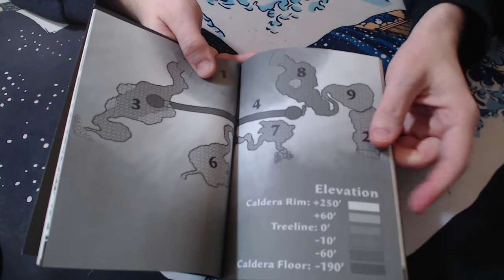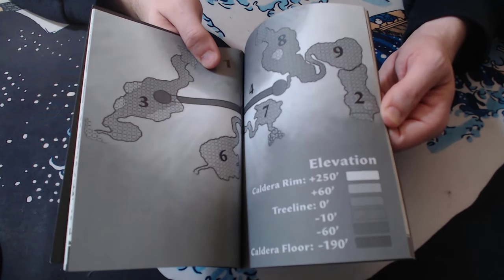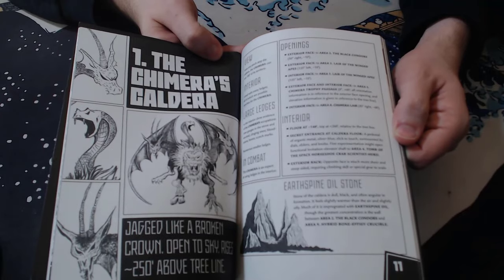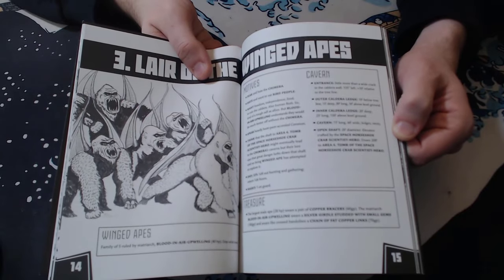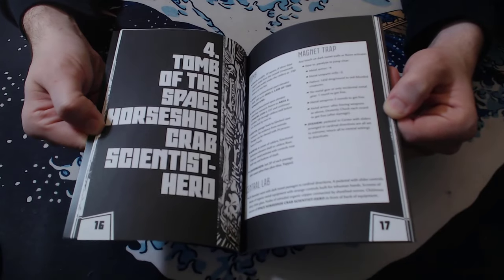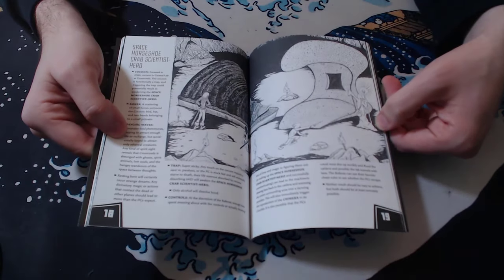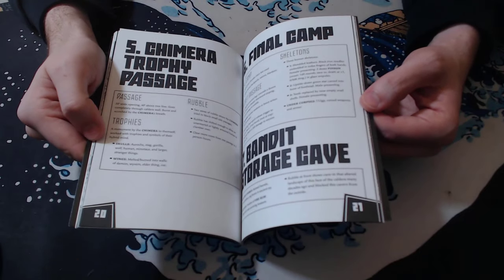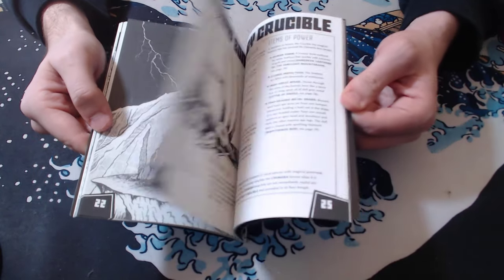Something like this elevation map — I don't tend to like grayscale gradient elevation maps; they tend not to be terribly helpful to me. A few things like that are kind of annoying, but the rest of it is great and the actual adventure seems pretty cool. Again, I haven't run this. The Tomb of the Space Horseshoe Crab Scientist Hero — like, honestly, some of these names and titles sound like they were run through a generator and then the adventure was developed around it. But regardless, I think it's a good one.